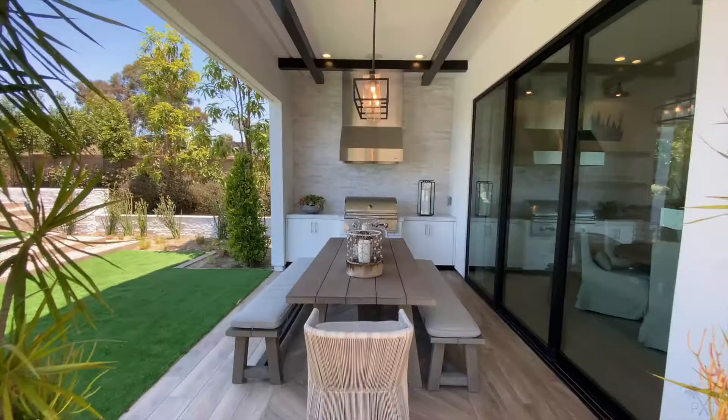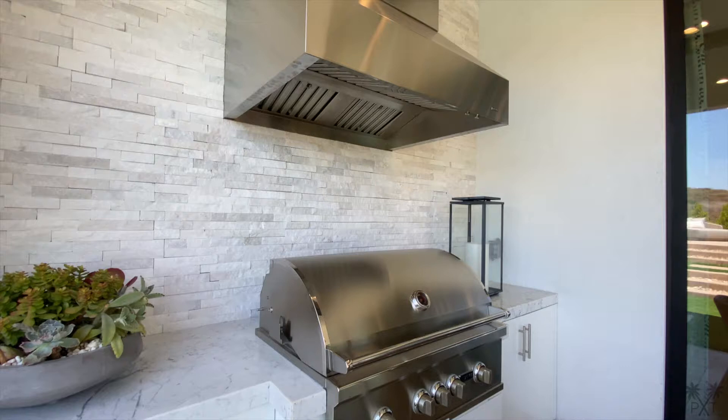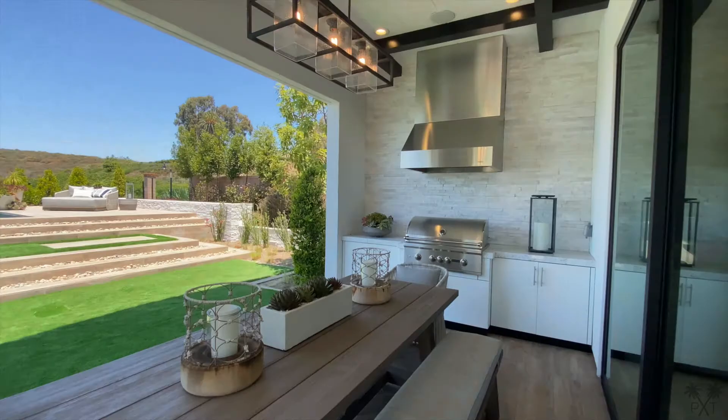We have a beautiful outdoor dining area with a built-in barbecue, and I really like that it's covered, providing shade on sunny days like today.